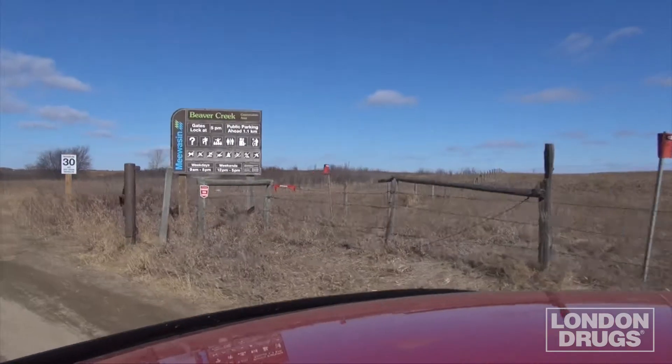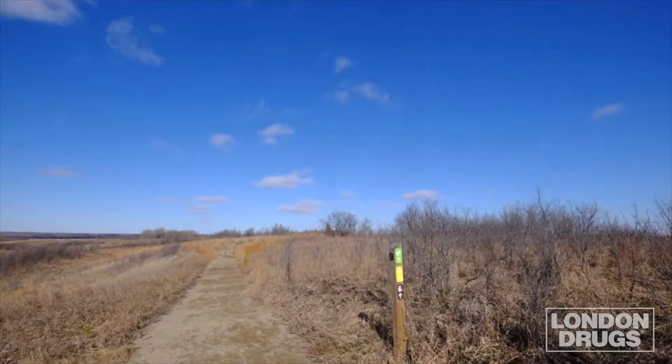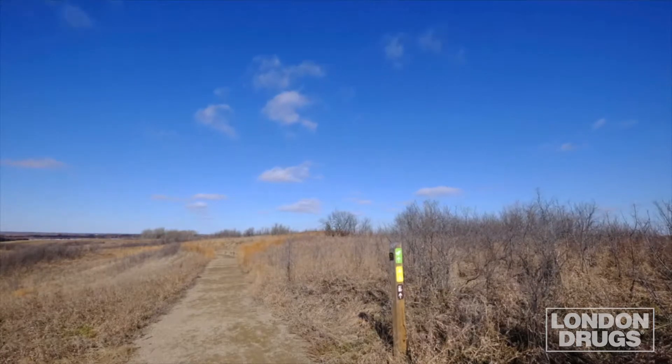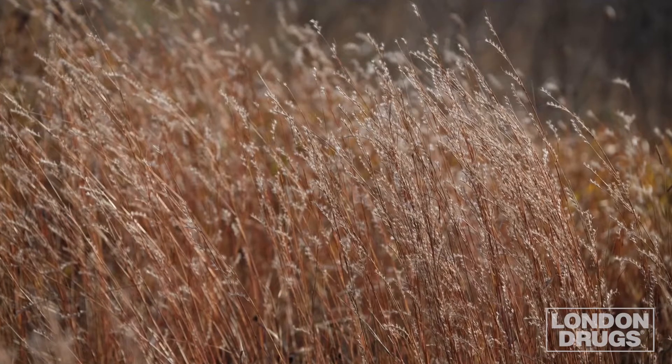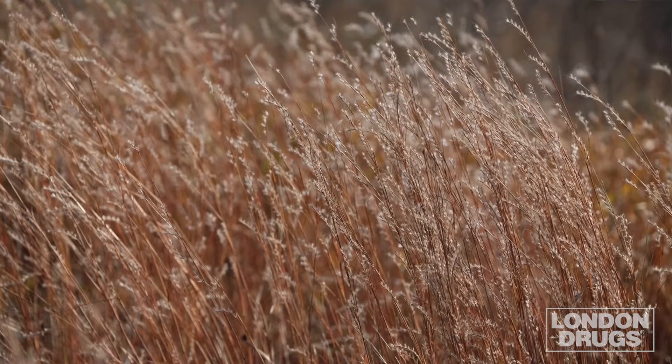Today I took a short drive out into the country to visit the Beaver Creek Conservation Area. This is one of the last remaining uncultivated short grass prairie sites in Saskatchewan — it's how the land looked to the indigenous peoples long before settlers arrived.